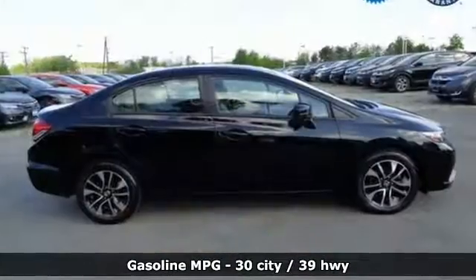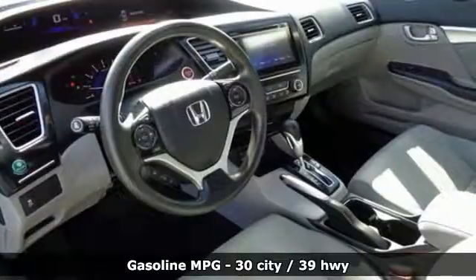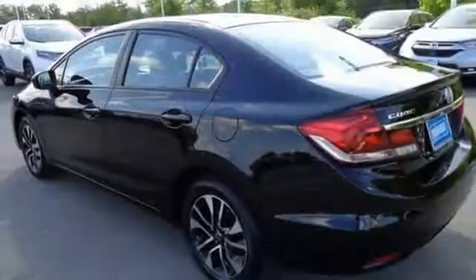External memory control doors and push-button start proximity key, manual telescoping steering column, smart vent seat-mounted airbag, Honda Link.